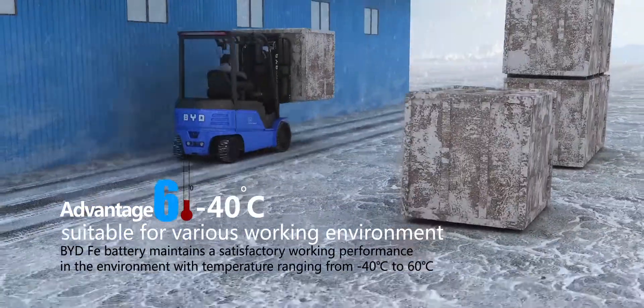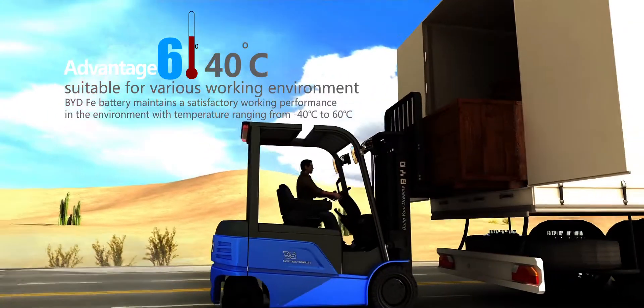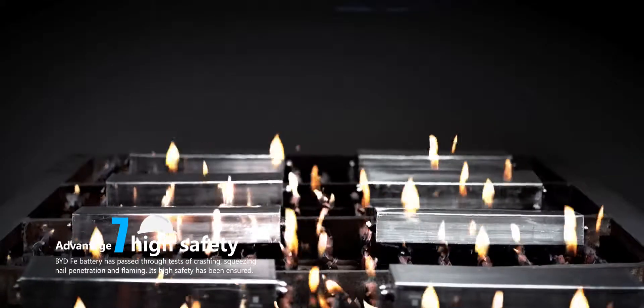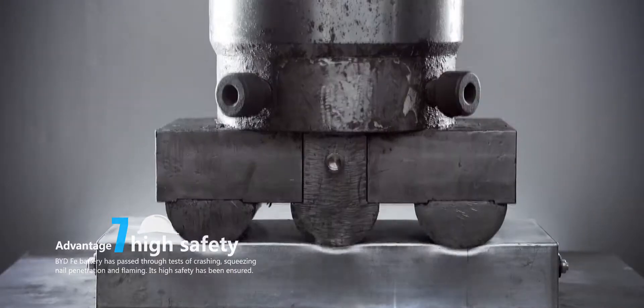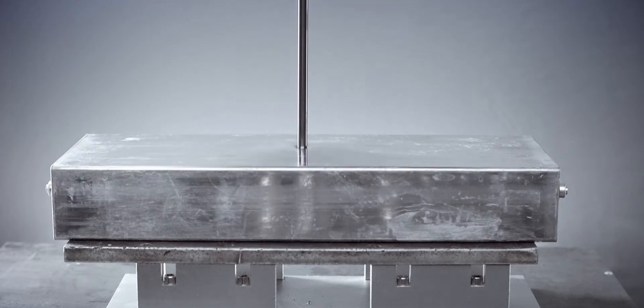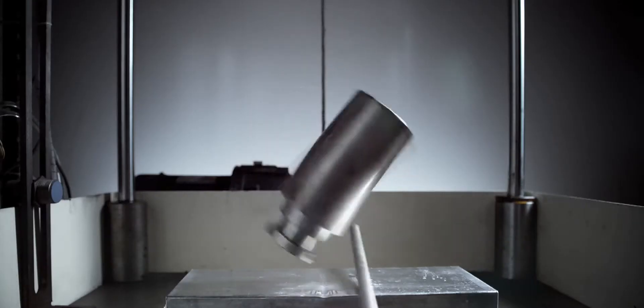Perfect for various working environments. High-safety: BYD Faye battery has passed various tough tests to ensure a high level of forklift safety.